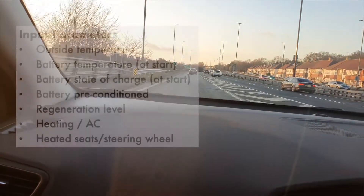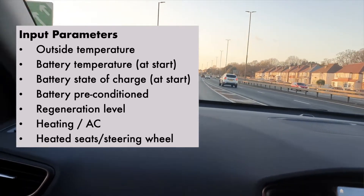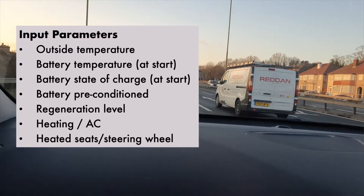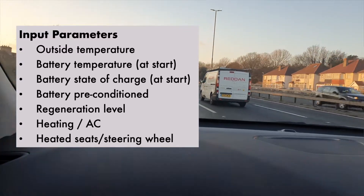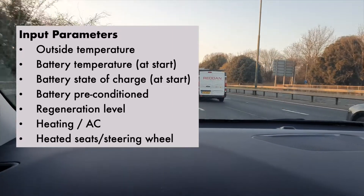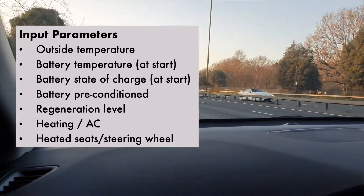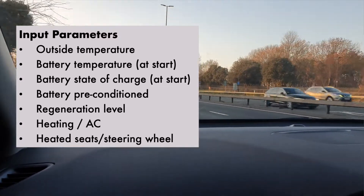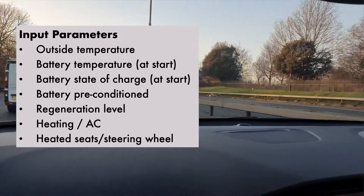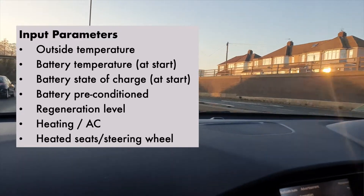The parameters we will be watching are temperature — both outside temperature at the start as well as the battery temperature. The car might have been used before starting and that should have an influence on the efficiency of the car. Also the state of charge at the start of the journey, and whether the battery has been preconditioned — typically that means having used energy to heat up the battery and get it ready, as well as the cabin.